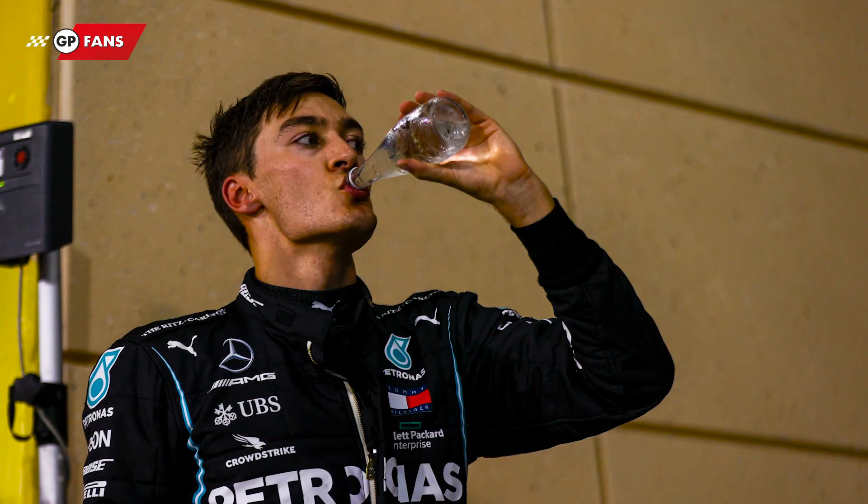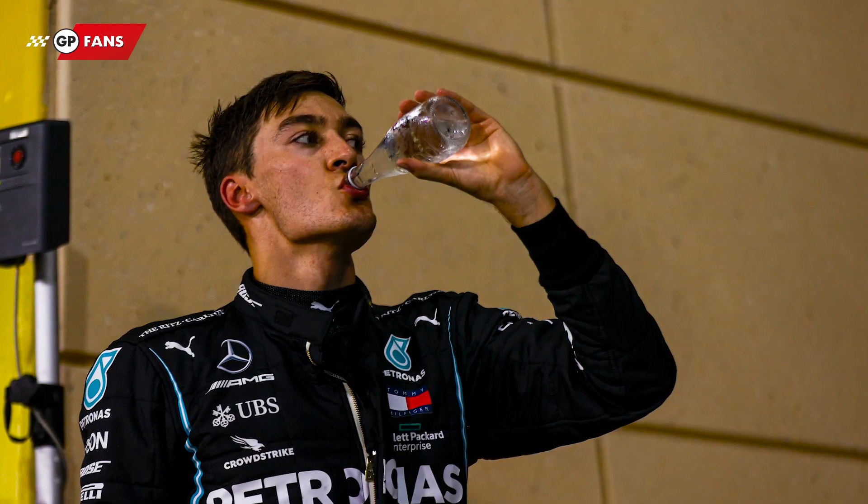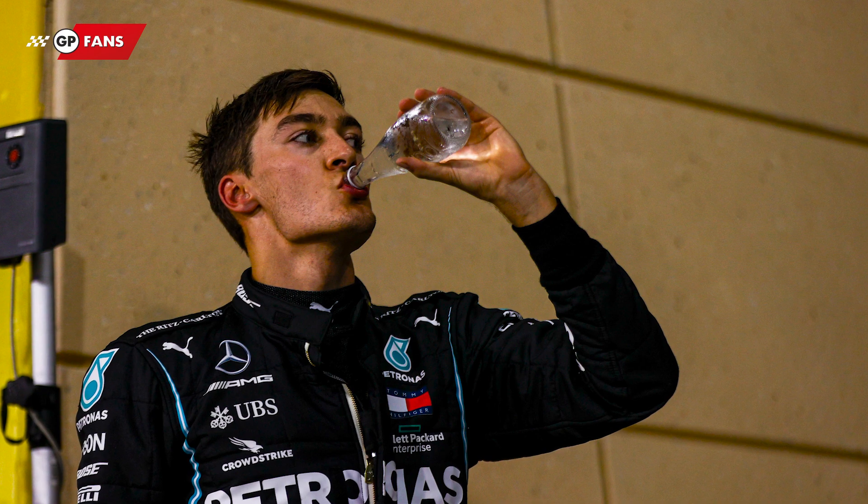Let's start by answering the second question first: why is being hydrated so important? Well, a Formula 1 Grand Prix lasts an average of two hours. Now that's manageable without water, particularly in normal circumstances — but it's not always true when it comes to being on track.